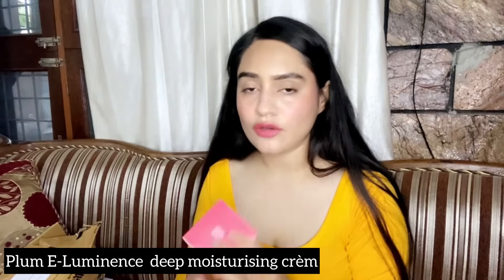The second product I have is this E-Luminance deep moisturizing cream. This is again very amazing and I really love it. I've been using it for quite some time — I don't know the exact duration but it's been a long time. It states that it has kokum butter, which is very good for your skin and prevents your skin from drying. I have very sensitive skin with normal to dry skin type, so it really suits me.